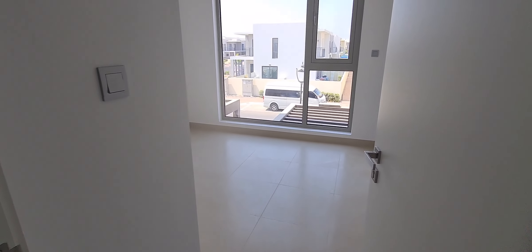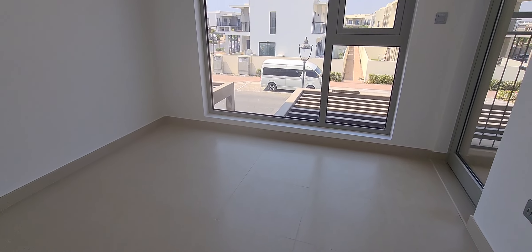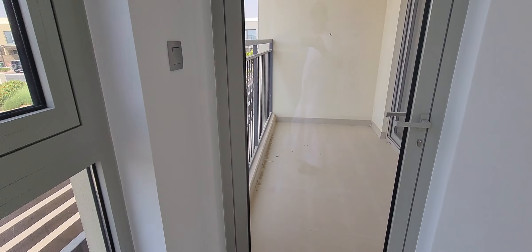Let's go up. As we came up, here on the left side is the store room. And this is — sorry — this is the kids' room. The balcony.